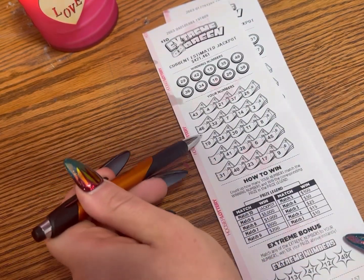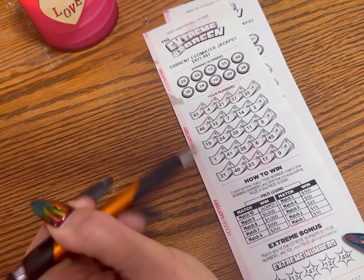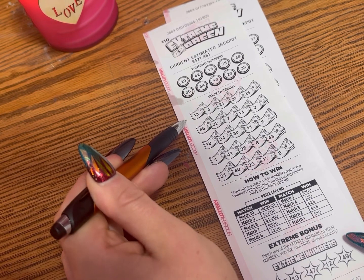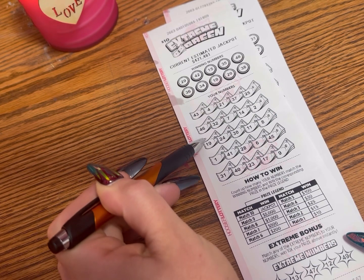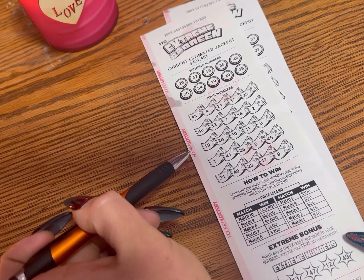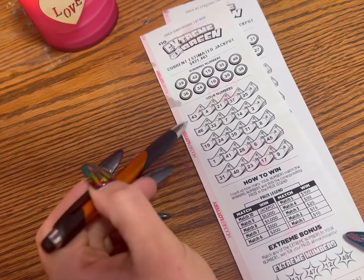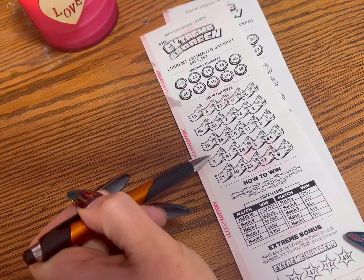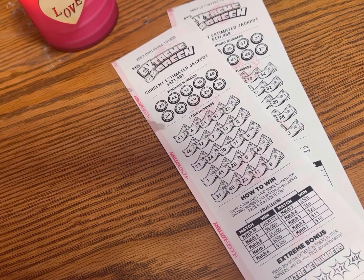Looking for twenty-nine... forty-two... fifteen... forty-eight... thirty-six... thirty-four... ten... twenty and thirty-eight. Okay, so this one doesn't look like a winner. As much as I just talked these up to be awesome, we still have another one to see.